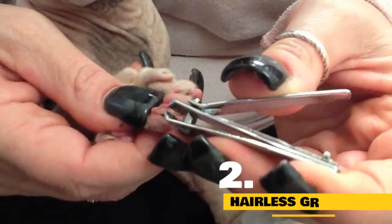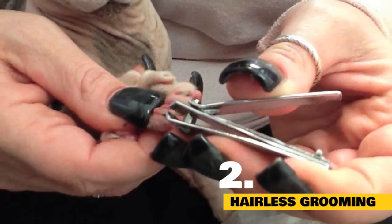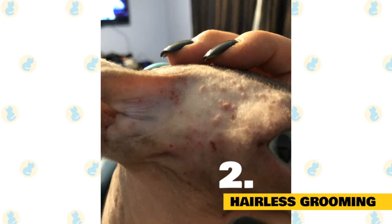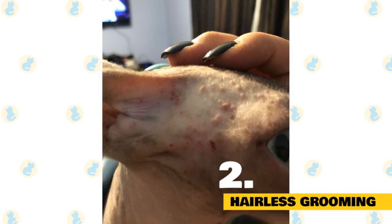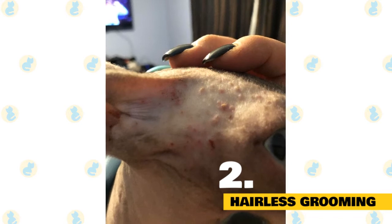Though hairless cats don't need their fur brushed, they still need basic cat grooming such as nail clipping, ear cleaning, and acne care. With their exposed skin, they are more prone to buildups in these specific areas, so it's important to keep your eye on them and groom when needed.